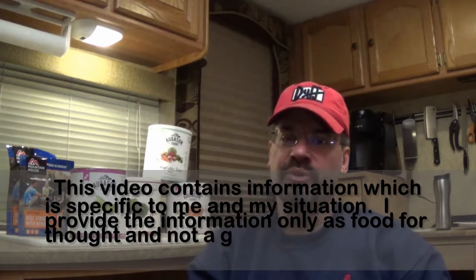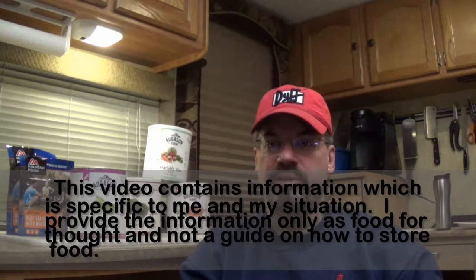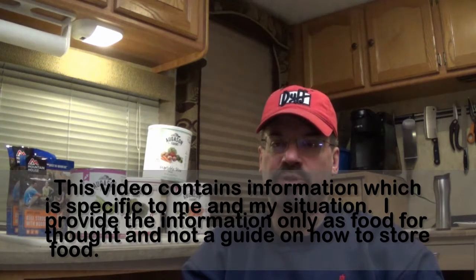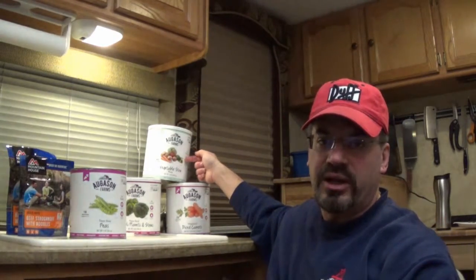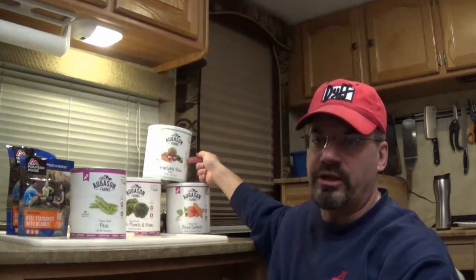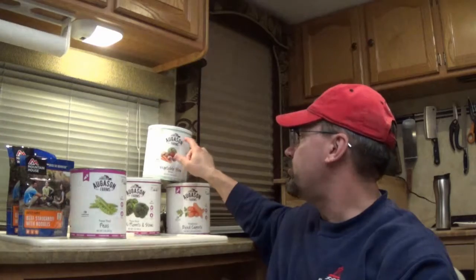Another nice thing about freeze-dried foods is there's a pretty wide variety of basic vegetables and meats you can get. So you can get beef, pork, chicken, all freeze-dried. It's super expensive, but you can get it. And there's pretty much most of your basic veggies that you would want. I got carrots behind me and broccoli and peas. You can get like a stew blend — I tried some and it tastes like onions and celery. That's pretty salty.